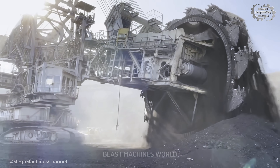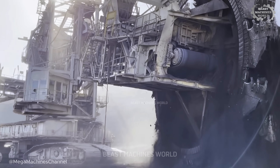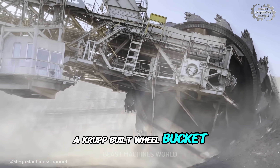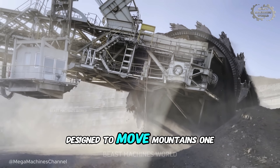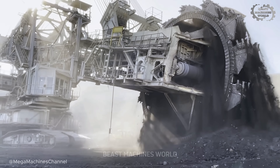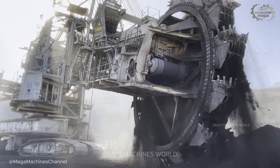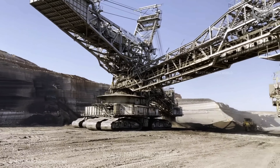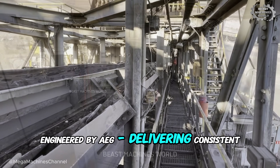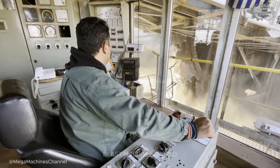At first glance, it looks like something out of a sci-fi film — massive, towering, relentless. But this isn't fiction, it's a real machine: a Krupp-built bucket wheel excavator, designed to move mountains one rotation at a time. With its giant rotating wheel lined with steel buckets, it cuts into the earth like a slow-motion tornado — steady, powerful, unstoppable. The entire machine runs on an electric system engineered by AEG, delivering consistent torque, smooth operation, and energy efficiency that makes every turn count.